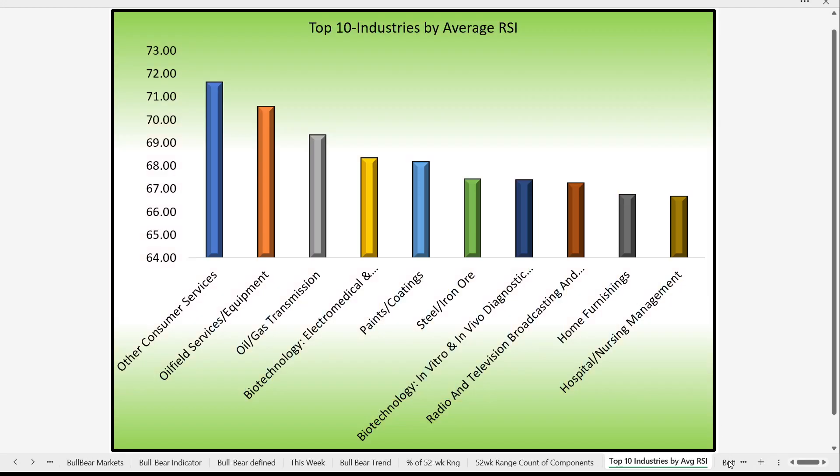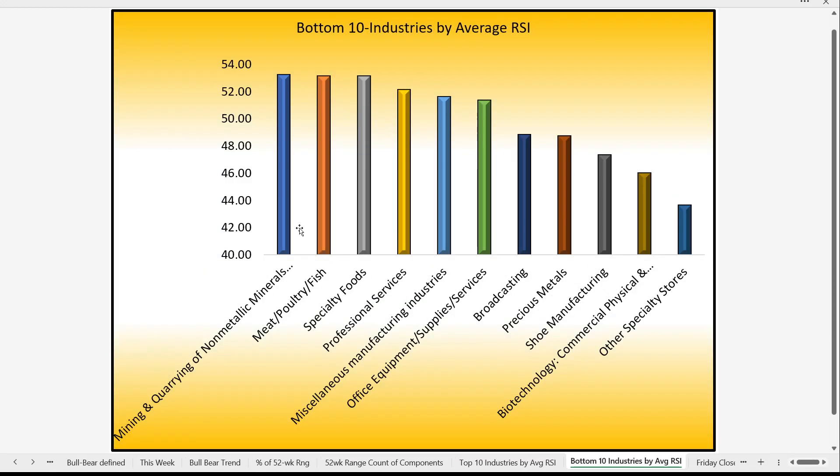In terms of industries, these are the top 10 industries represented within the S&P 500, each shown with its own respective RSI. Consumer services is number one, oil field services is number two, oil and gas transmission is number three — oil is very strong lately. After that, biotechnology, paints and coatings, steel and iron, and more biotech. The bottom sectors include minerals, metals, precious metals, meat and poultry, specialty foods, and professional services. Metals are weak and oils are strong, though there's a mixture of sectors in both the top and bottom.